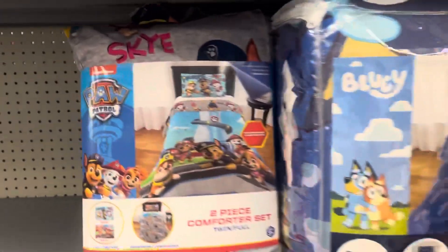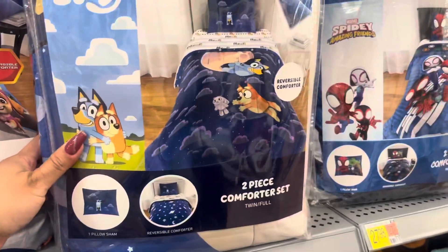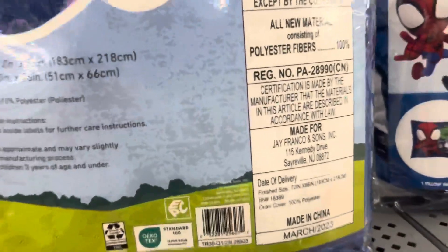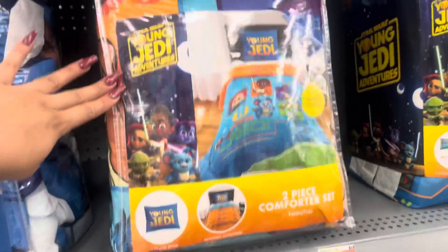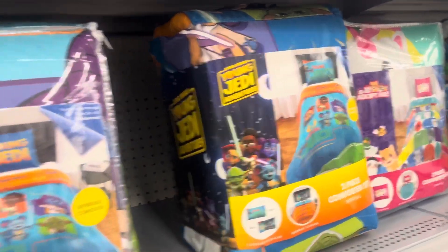Keep your eyes open on the children's comforters because those are on clearance. This is the new packaging right here, and this is the old. This one is only $13.50. Here's the barcode. This one is also on clearance — same for this one, only $13.50. So this is the old packaging and this is the new one right here, and that one is also on clearance.